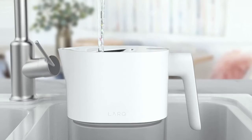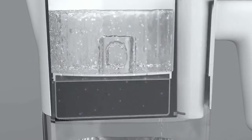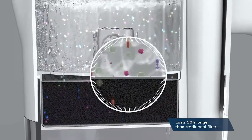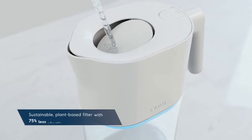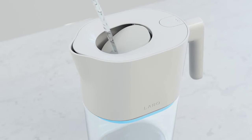Everyone does the first step, but not all first steps are equal. The Lark filter removes lead, chlorine, mercury, VOCs, and more. It also lasts 50% longer than traditional filters, by using a plant-based carbon material combined with a complete redesign of the filter housing. We use 75% less plastic than ordinary water filters — better for you and better for the planet.